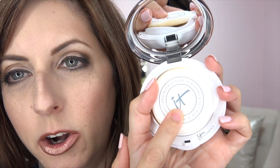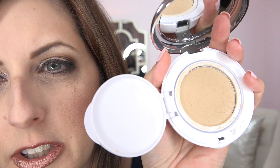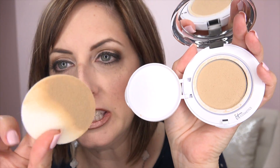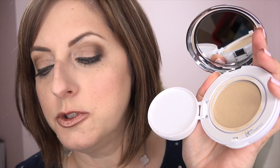When you open it up, it's a compact with a flat sponge in it. Open this part and it is a solid product with a wonderful lemony smell. It comes with this flat sponge — you can either dip in and sponge it on, or you can use a brush. I tried both methods today.